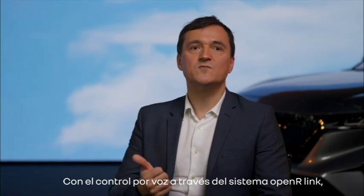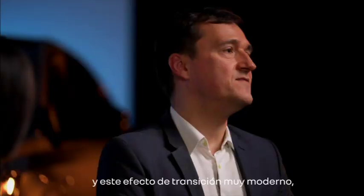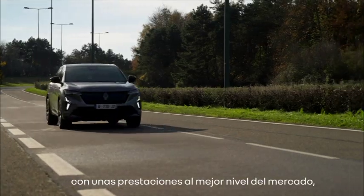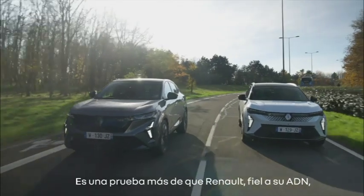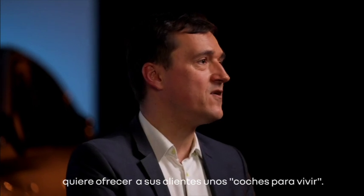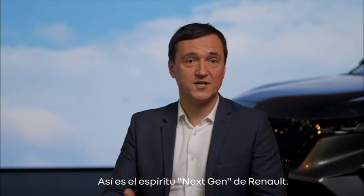Including the voice command with the Open Air Link system, the ability to mix the front and the rear, and this very modern transition effect, Renault is democratizing this technology with performances at the best level of the market, even better than luxury cars. This is one proof more that Renault, true to its DNA, is willing to deliver voitures à vivre to our customers. This is the next-gen Renault spirit.